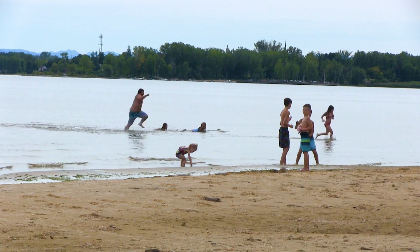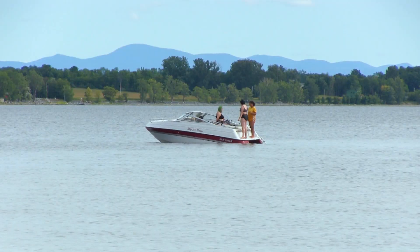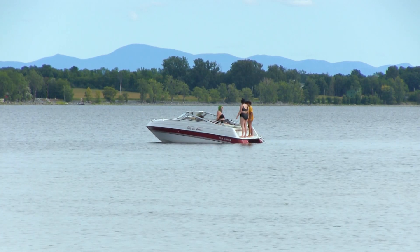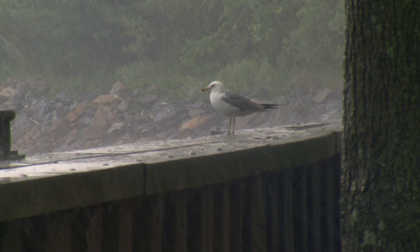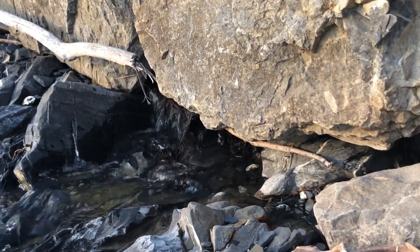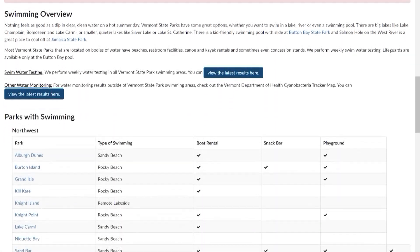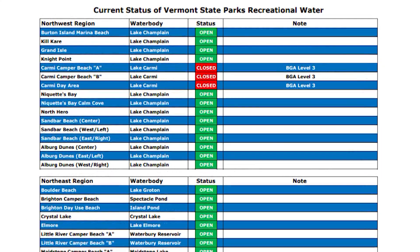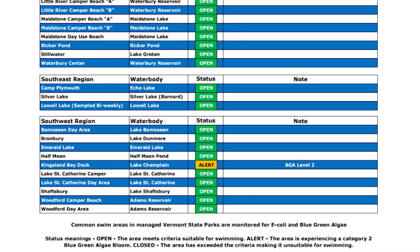A challenge with the available testing procedures is that results are not available until the next day. As such, we only know tomorrow if the beach was safe today. A general guideline is this: if there has been a rainstorm within the past two days, there is a greater likelihood that water will have higher bacteria levels. You can also check websites for the state or municipal beach to track past beach closings, as many will use a longer-term average of sample results generally determined over a 30-day period.